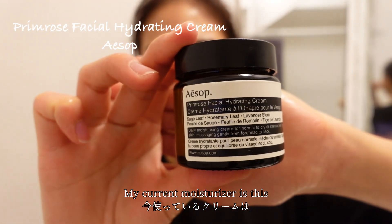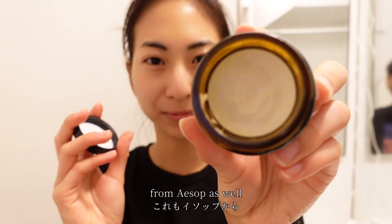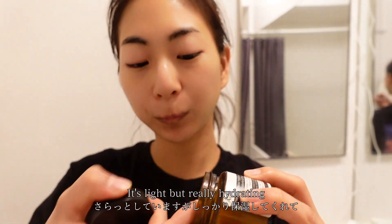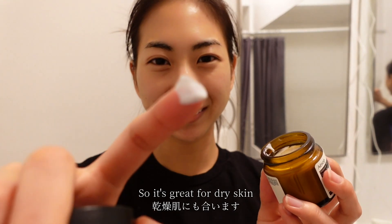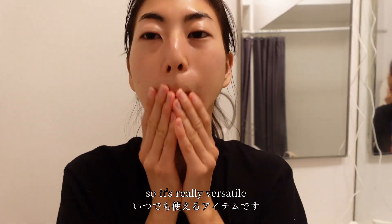My current moisturizer is this Primrose Facial Hydrating Cream from Aesop as well. It's light but really hydrating, so it's great for dry skin. I use it for both daytime and nighttime — it's not too overbearing, so it's really versatile.